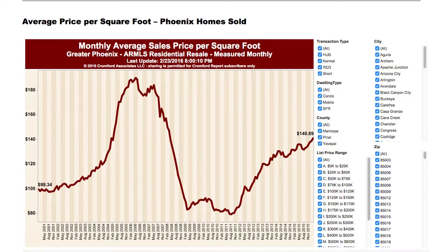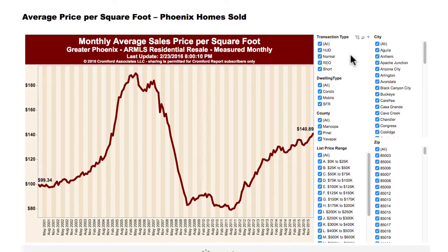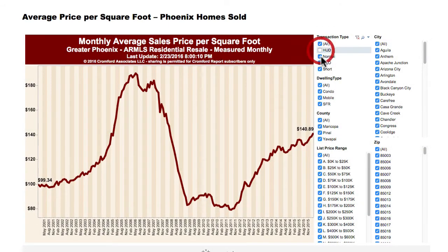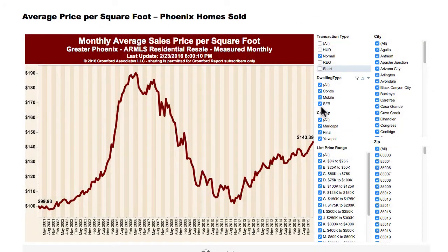These three graphs can give you a really good feel for the Phoenix real estate market and in your town. This first one is the monthly average sales price per square foot. It's better to look at square foot price because sometimes the market will change where a lot more larger homes are selling, which skews the price, but it wouldn't skew the square foot price as much. I'm going to get rid of the HUD, the REOs and short sales, and I only want to look at single-family detached — not condos.